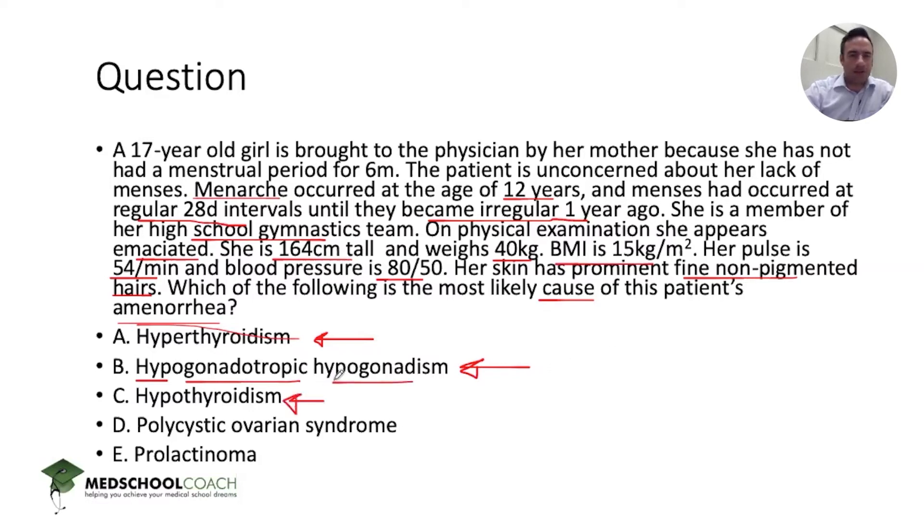Hypothyroidism would account for bradycardia and hypotension, but would not account for low BMI and really wouldn't fit her athletic clinical history. Polycystic ovarian syndrome might account for increased terminal hairs and irregular menses, but really wouldn't account for bradycardia, hypotension, or a low BMI — you'd expect a higher BMI. Prolactinoma doesn't really take into account the key information: the high school gymnastics team, the athlete status, and especially the BMI are the most important features of this question.